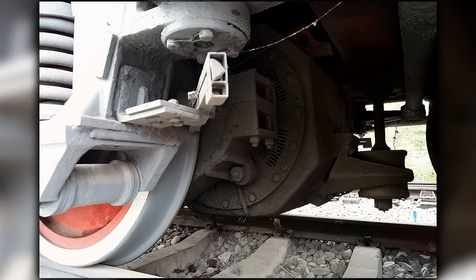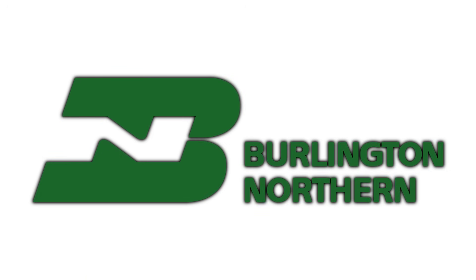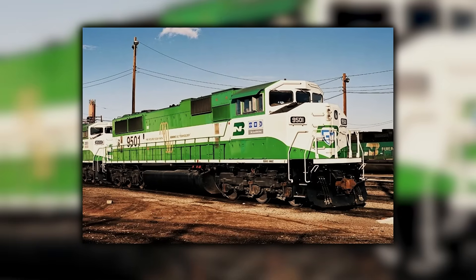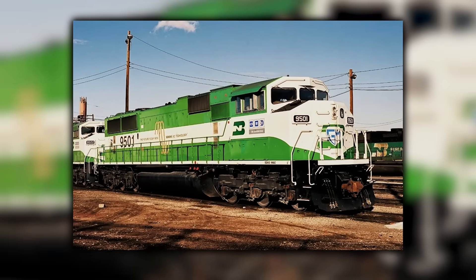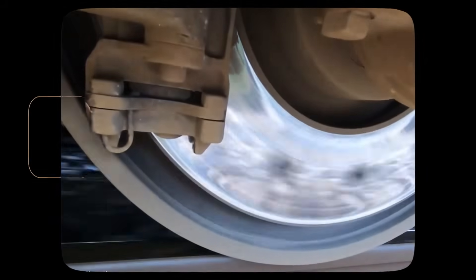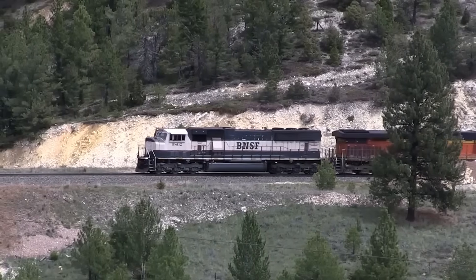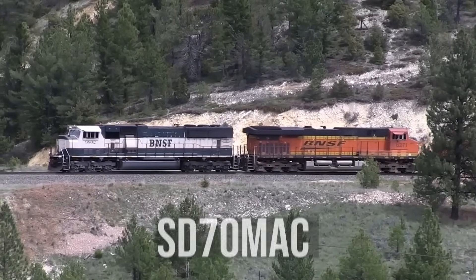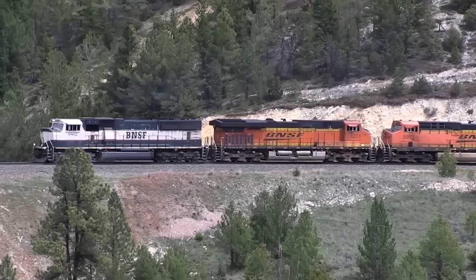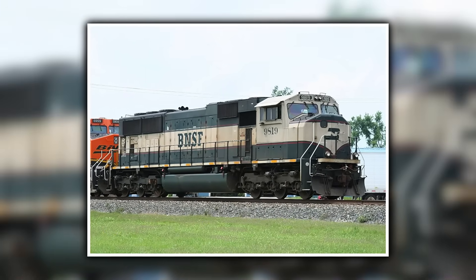EMD also reached the AC traction milestone first, not GE. Burlington Northern received the experimental SD60MAC units in 1991 and 1992, and those tests proved that radial trucks and AC induction motors could transform adhesion. Those early units were not large-scale production, but they showed that EMD understood the value of AC before GE publicly committed to it. By 1994, BN had already placed a major order for what would become the SD70MAC, and that order grew into more than 400 units, creating the first real AC traction fleet in North America.